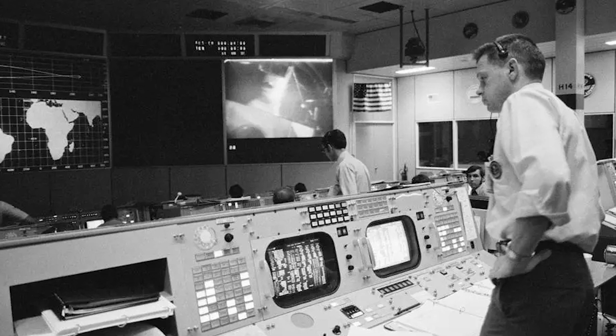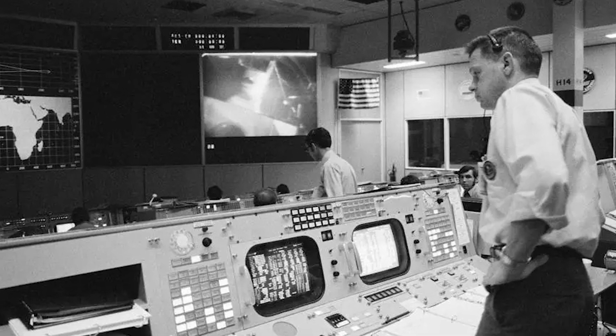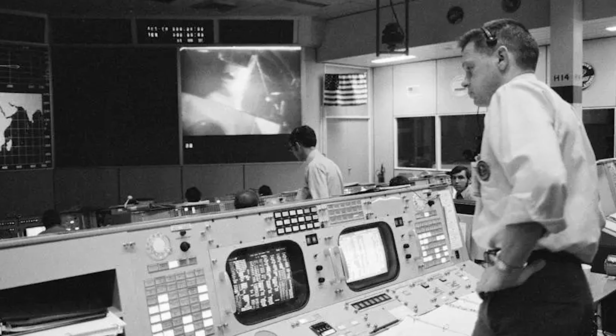Flight Director Pete Frank pulled the flight control team as to their status for TLI. Houston then radioed Apollo 14 with the call: go for the moon, go for TLI.